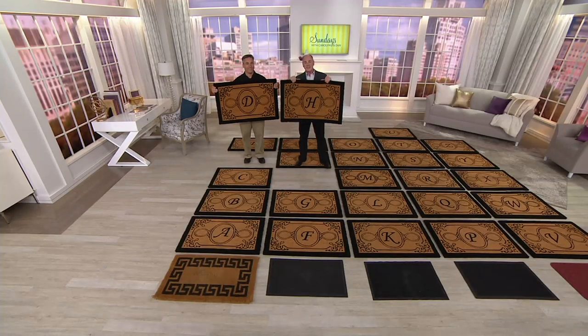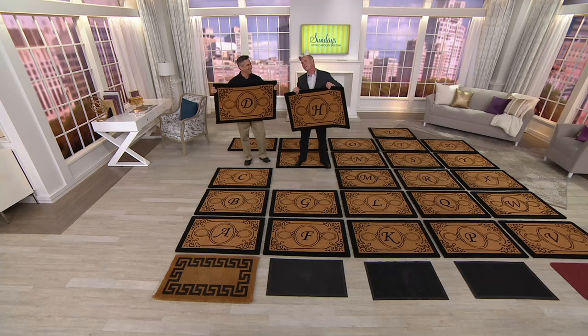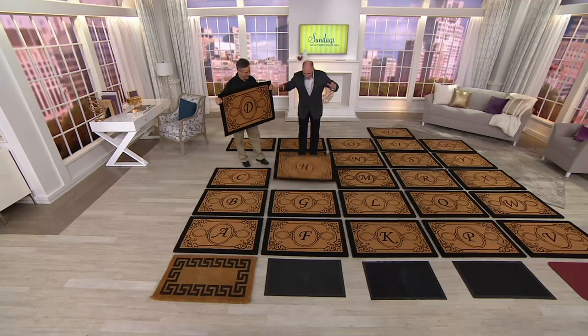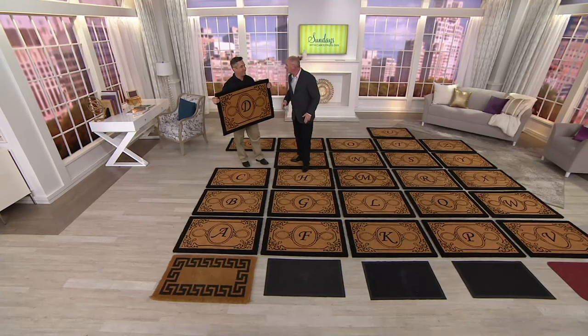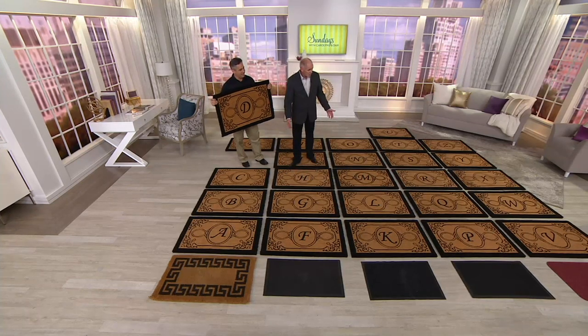Today we have the exact same best-selling mat at a much, much better price. This is Kelly Walker — he's been a part of this presentation forever. When you drop it, it stays into place. PVC backing. It's a gorgeous, gorgeous mat.